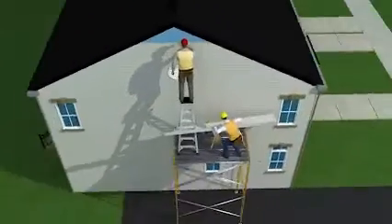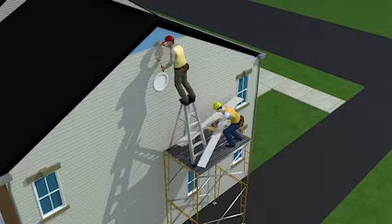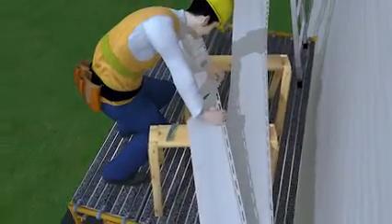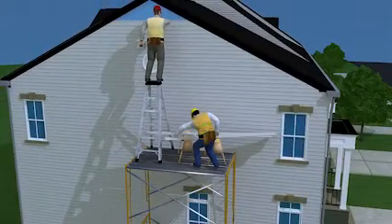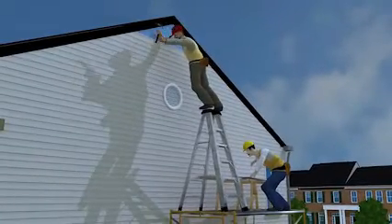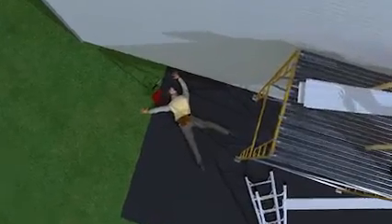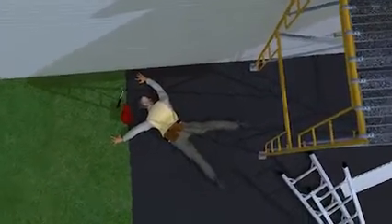A worker was installing vinyl siding on a two-story townhome. He was standing on a ladder that was placed on top of a scaffold. A co-worker was on the scaffold cutting pieces of siding. The scaffold had no guardrails and the workers were not wearing any fall protection. While standing on the top step of the ladder, the worker putting up siding overreached to one side and the ladder overturned. He fell nearly 20 feet and landed on the driveway below. He died later that day from injuries caused by the fall.